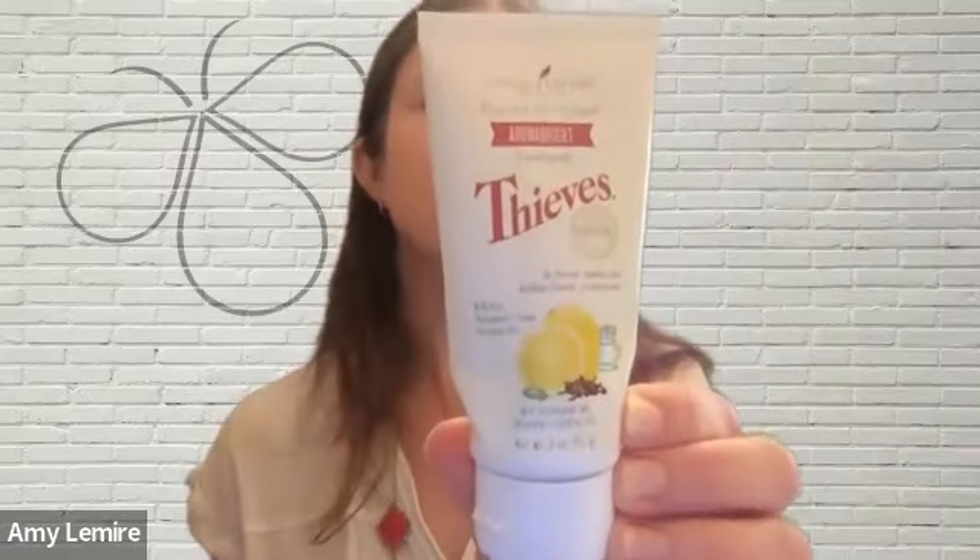Young Living has created several toothpastes that use Thieves to help care for our mouths. These are fluoride-free toothpastes. Young Living has the Aroma Bright toothpaste — no fluoride, no synthetic dyes, artificial flavors, or preservatives, made with pure, authentic, therapeutic-grade essential oils. Aroma Bright toothpaste contains peppermint and spearmint essential oils as well as Thieves.